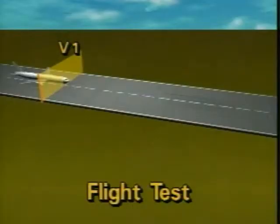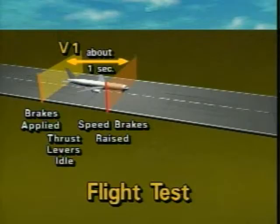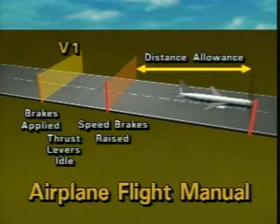In certification flight test, the average demonstrated time for the test pilot to apply maximum braking, bring the thrust levers to idle, and raise the speed brakes is about one second. The regulations acknowledge that the line pilot does not know when or if a reject will occur, so an additional two-second distance allowance is added. This additional distance allowance is provided to give the line pilot adequate distance to get the airplane into the full stopping configuration. It is not there to give additional time for the go-no-go decision.